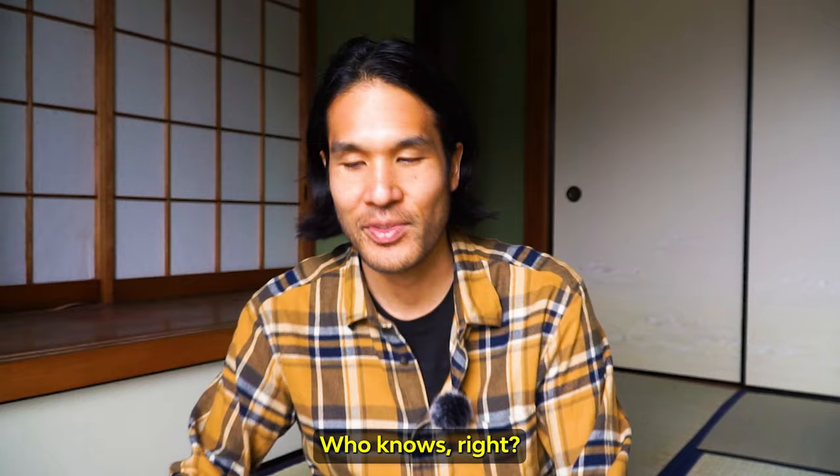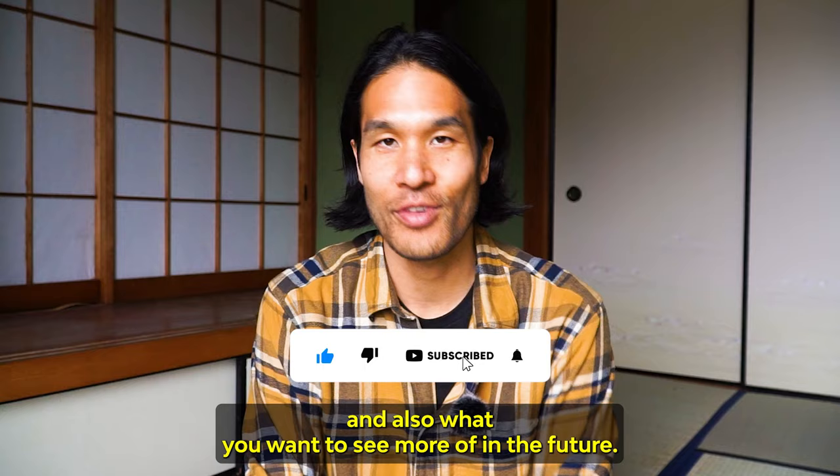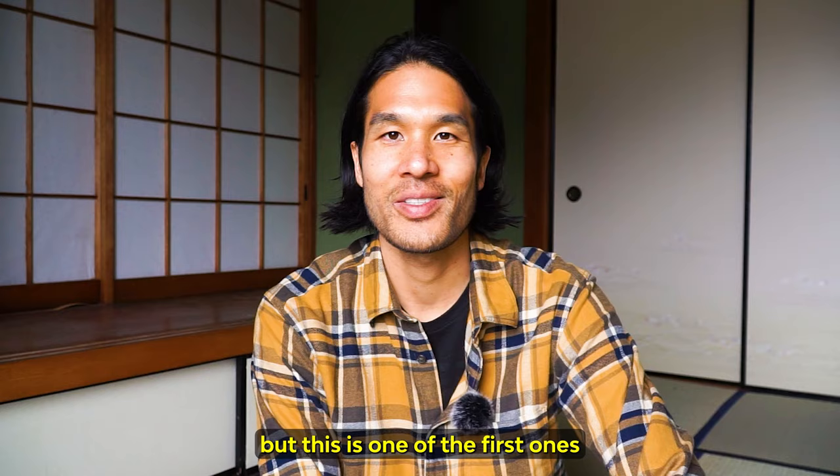I hope you enjoyed this episode of Akiya Vlog. If you did, leave a comment and let me know what you liked and what you want to see more of in the future. I'm going to be coming out with more renovation projects. This is one of the first episodes where I talk about before and after of Akiya renovation.